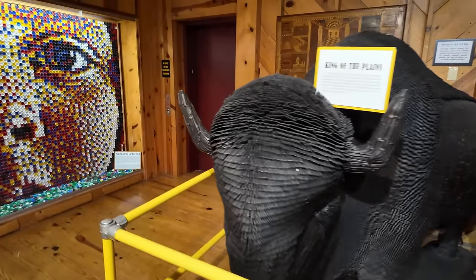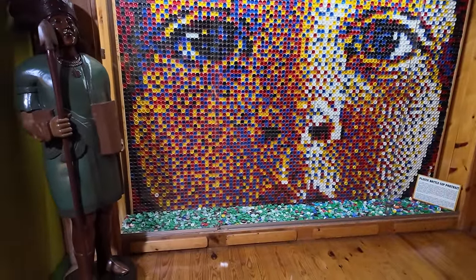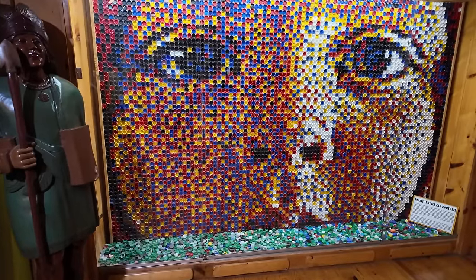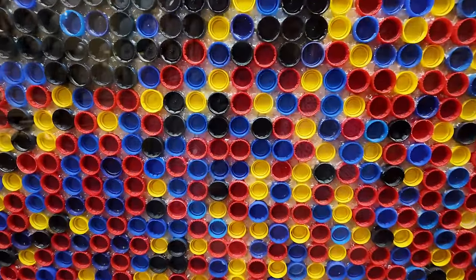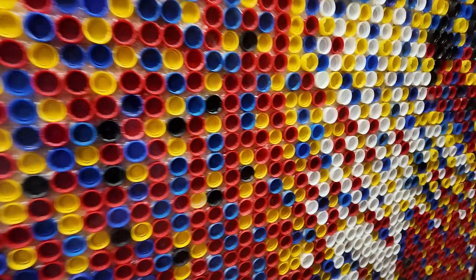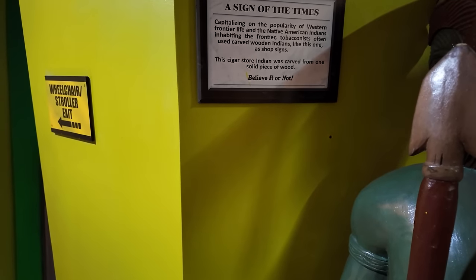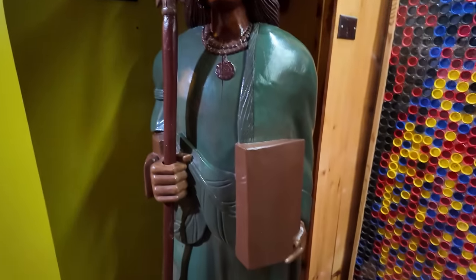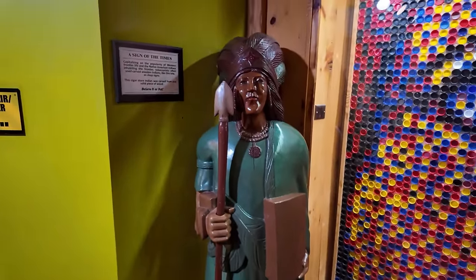And over here there's a face made out of plastic bottle caps. It looks pretty detailed on my screen, but as I get closer, not so cool up close — it's just bottle caps. Over here, sign of the times — these are the carved wooden Indians you would have seen out in front of cigar shops and various roadside attractions.